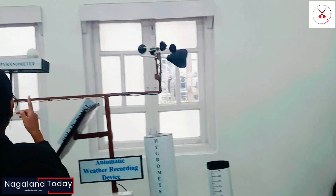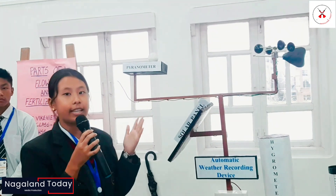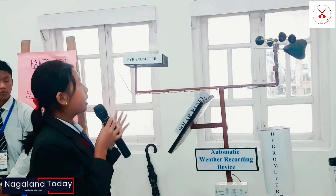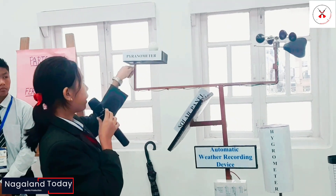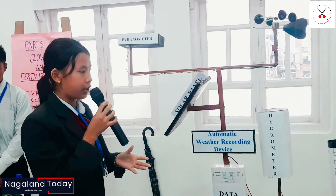The biometer over here measures the solar radiation, meaning the amount of sunlight at the given location, and it helps farmers know if they should increase or decrease their radiation exposure.